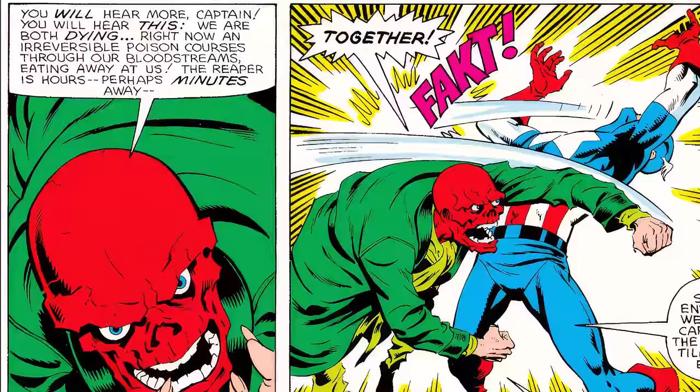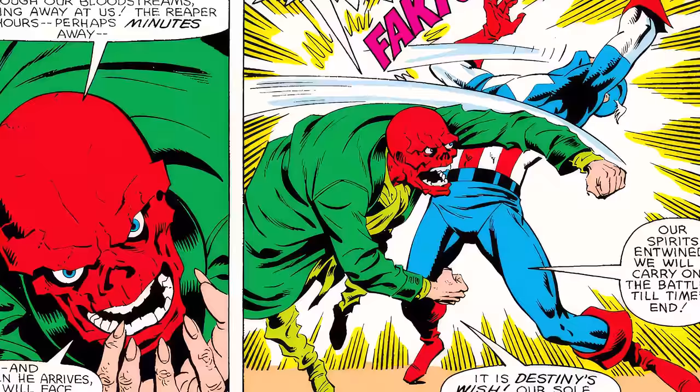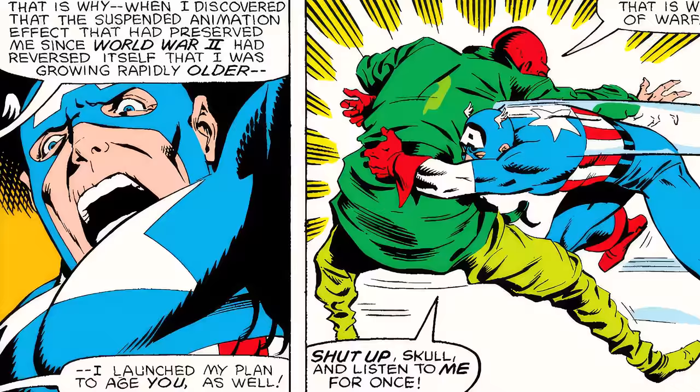Red Skull says, 'We are both dying right now — an irreversible poison courses through our bloodstream. The reaper is perhaps minutes away, and when he arrives we will face him together, our spirits intertwined. We will carry on the battle until the end of time — it is destiny's wish, our sole reason for being.' As backstory: the two were previously poisoned, with Red Skull having goaded Captain America into this final fight by killing everyone he loved in issue 299.